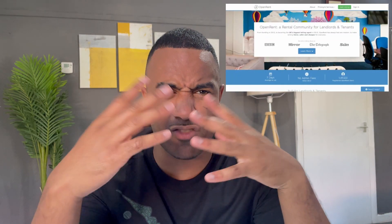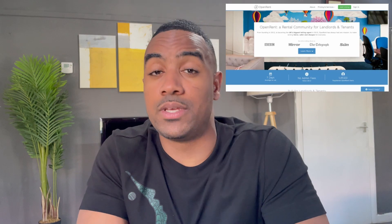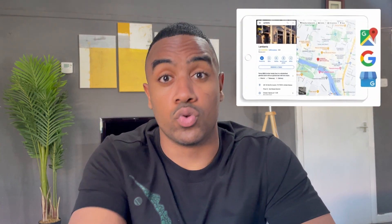You could also list your property on Open Rent — it's more for people looking to book six months to a year on normal tenancy contracts, but there could be people on there looking for shorter-term accommodation too. You could also list on Rightmove for pretty much the same reasons, and you can list your property on Google as well.